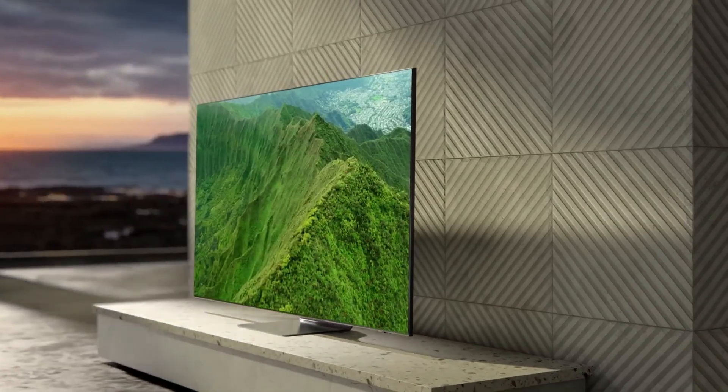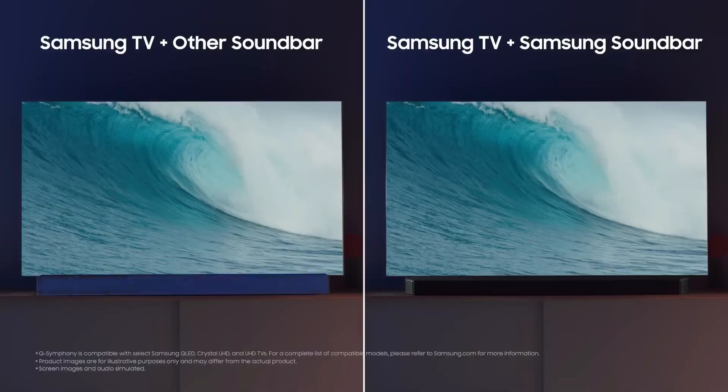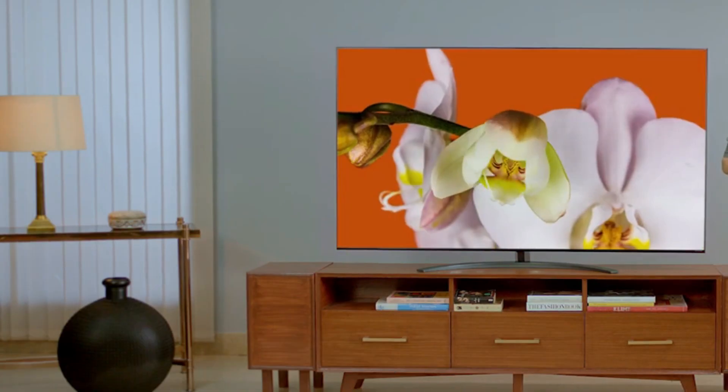The Samsung QN90A QLED is a powerhouse, thanks to Quantum Mini LED technology. With impressive brightness and contrast, it's a true marvel for gaming and cinematic experiences. Samsung's Tizen platform adds a wealth of smart features.